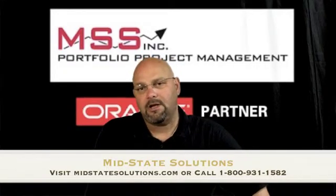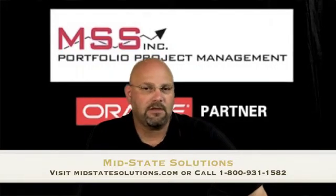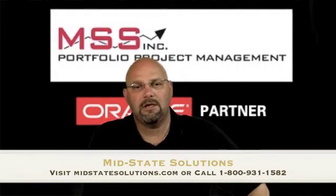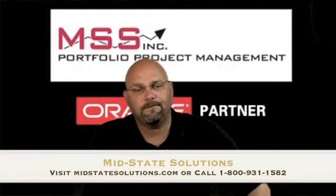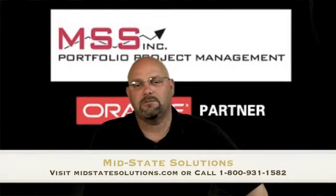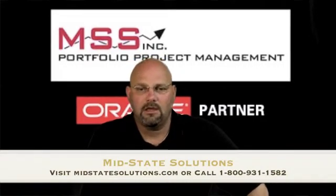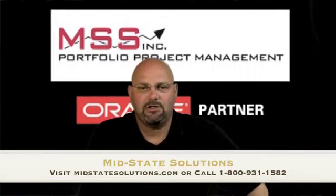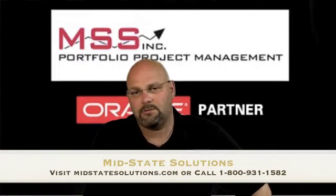MidState Solutions has been an Oracle Primavera partner since 1985 with expertise in process, implementation, consulting, and training. They have been utilizing sound project management solutions at leading corporations throughout the nation. MidState Solutions is unique in that they can help you incorporate systems and processes that take the entire project lifecycle into account. They specialize in earned value management, system implementation, risk analysis, data integration, and project portfolio and resource management.